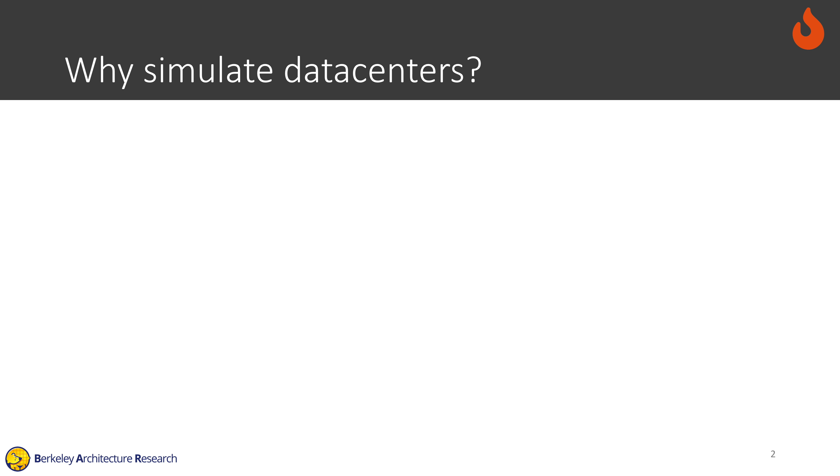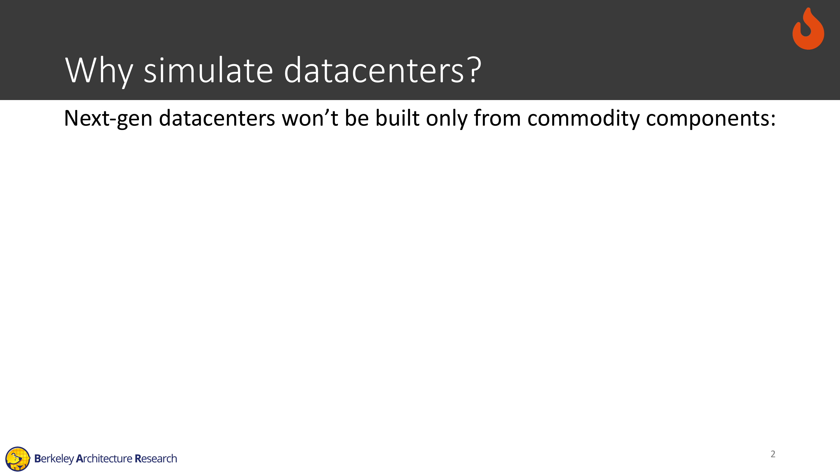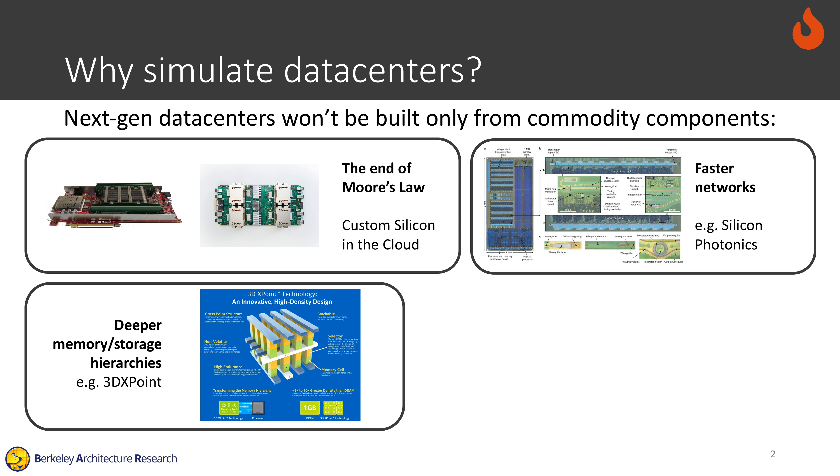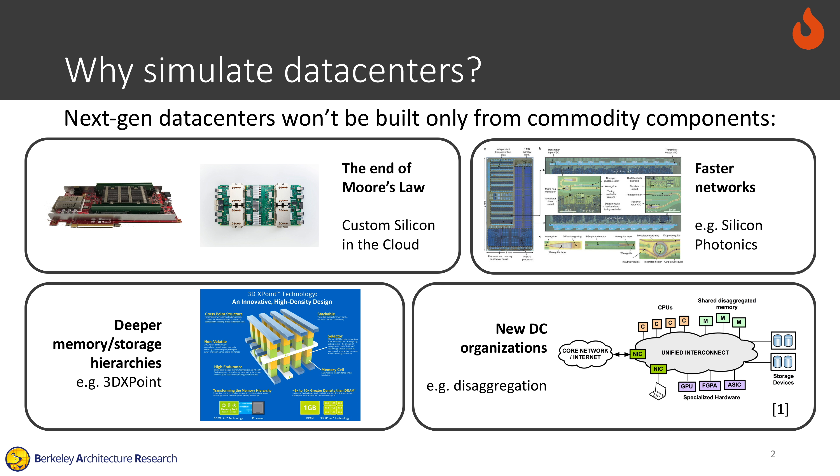Why simulate scale-out systems or data centers? Next-generation data centers won't be built only from commodity components. We see a variety of trends driving this, including the end of Moore's Law, the introduction of faster networks, the introduction of deeper memory and storage hierarchies, and new data center organizations like disaggregated data centers.